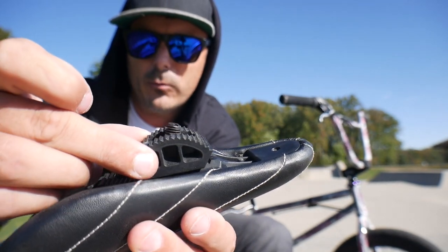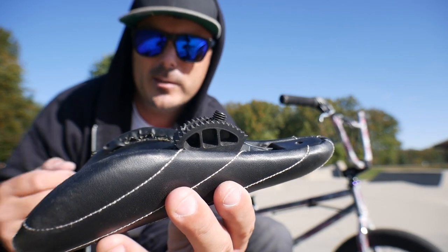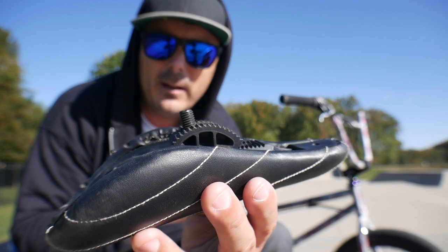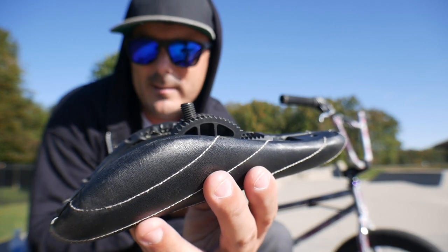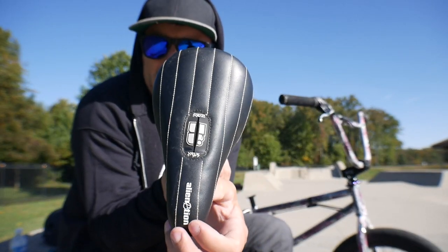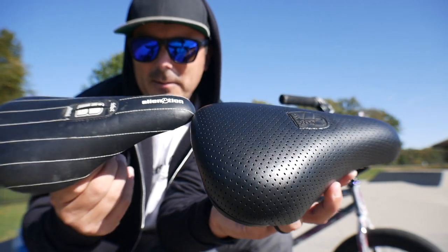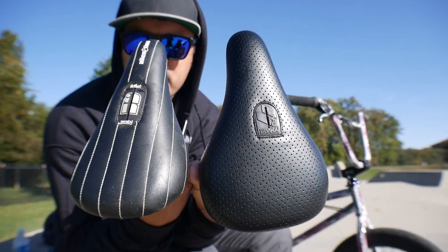If you want to run the seat all the way back and get a nice angle, you can. If you want to run it all the way forward — say you're a shorter rider who wants to do bar spins and be closer to the handlebar — you can. Or you can be in the middle. You have so many different options, and that's why I was surprised this never took off. I think the only reason it didn't is because of the seat dimensions, which are super small.